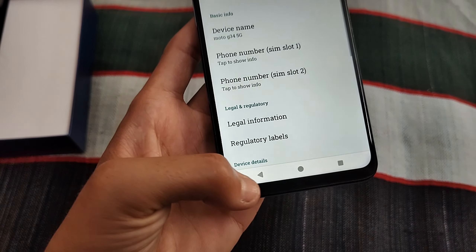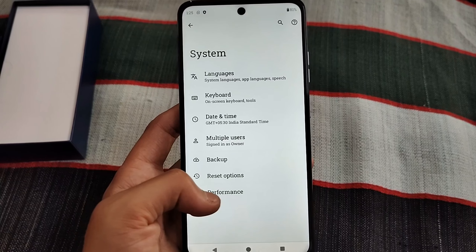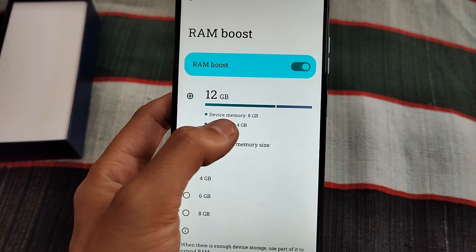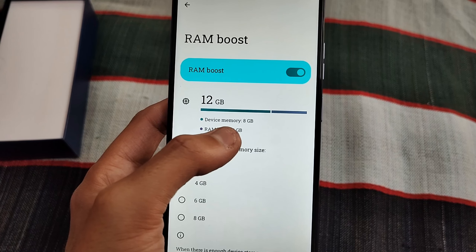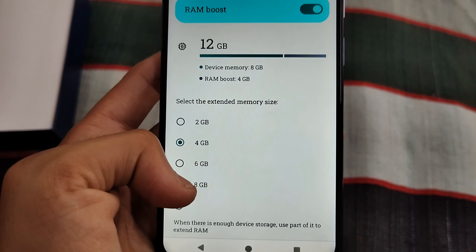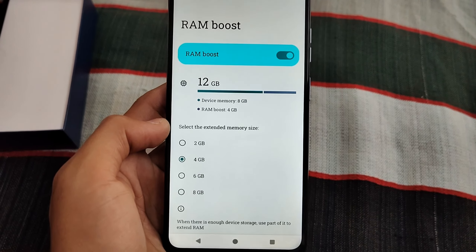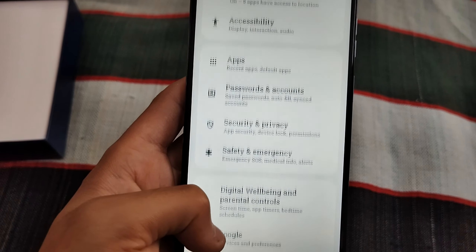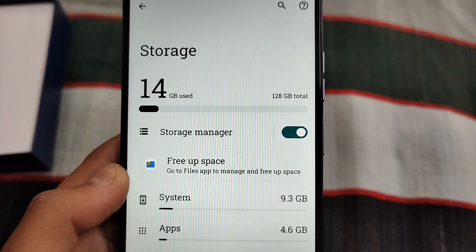This phone runs on Android 14. If you want to buy a phone for long-term use for a sister, mother, or family member, you can take advantage of the RAM boost feature. The RAM shows as 12GB because the base RAM is 8GB and the boost is 4GB. You can even set it up to 16GB. The storage is 128GB.